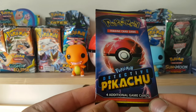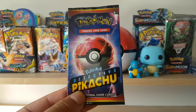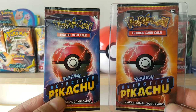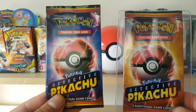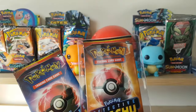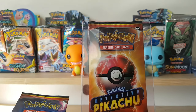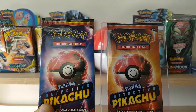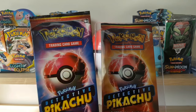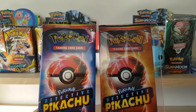Here is Detective Pikachu — this one is four additional game cards. I think that's the pack you find in those boxes. Here's the other one you get from the movie — two additional game cards. So we got four and two. If there's another pack I'll find it and add it in. These cheaper art sets will have to wait a long time to grow in value unless there's a chase card like Burning Shadows or Hidden Fates. Hidden Fates has already grown in price.